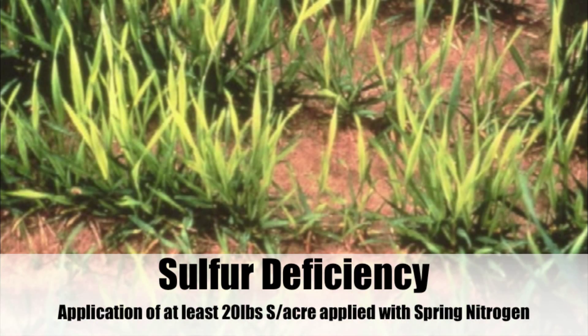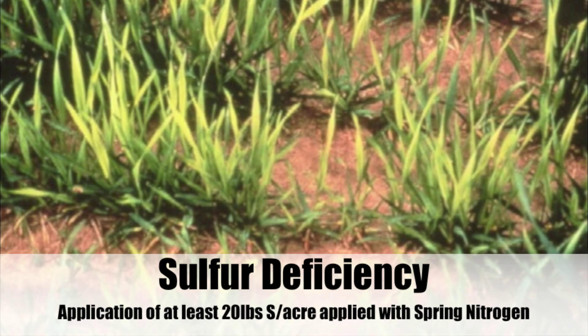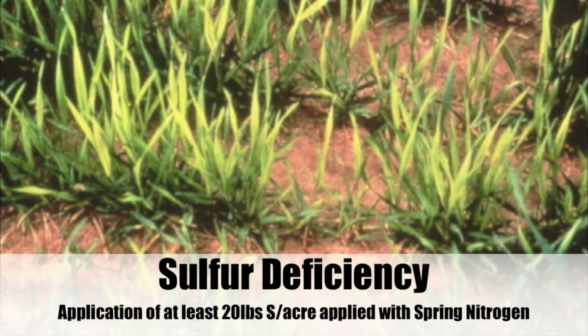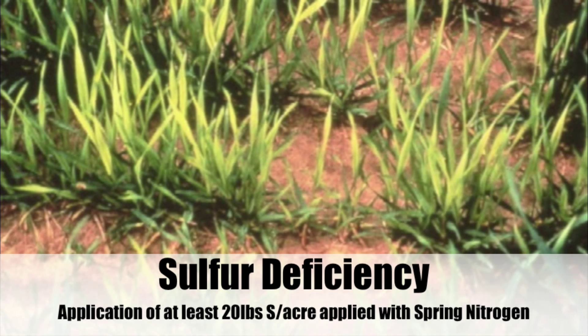As we see here in this picture from Montana State University, sulfur deficiency shows up in the new growth, where nitrogen deficiency shows up in the old growth. Sulfur deficiency can be corrected with at least 20 pounds of sulfur, which can be applied with your spring nitrogen.